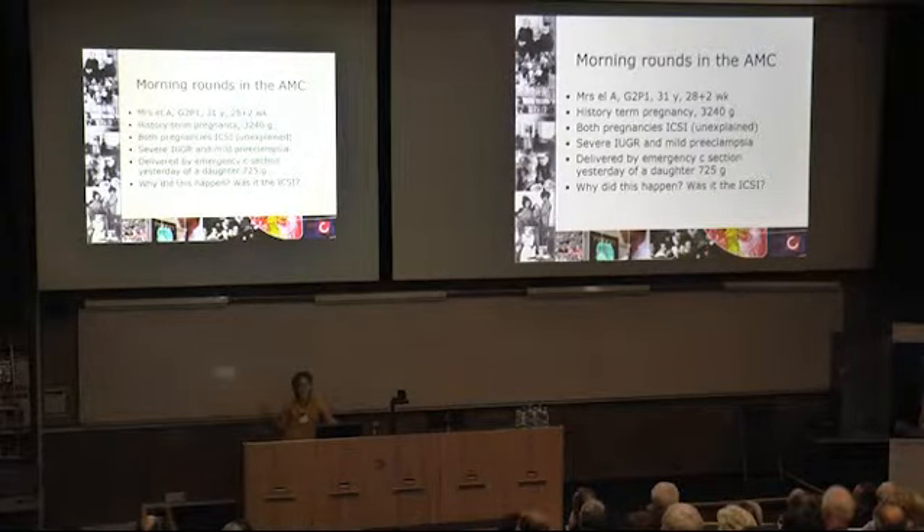She told me about how her ICSI procedures had gone. In her first pregnancy she had a frozen embryo transfer with a particular stimulation regimen, which differed slightly from the one she had in the subsequent pregnancy. She also mentioned she had a day-three transfer in the first pregnancy and a day-five transfer in the subsequent one, and she asked me: is that the reason this pregnancy has gone so dramatically differently for me?